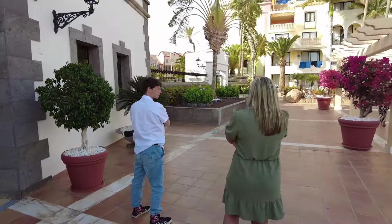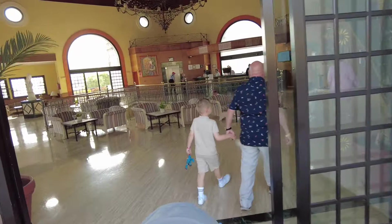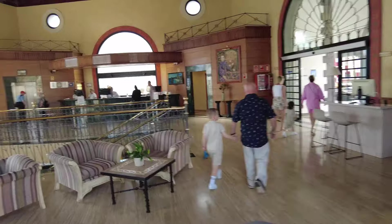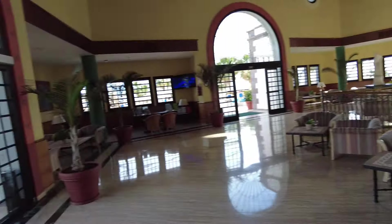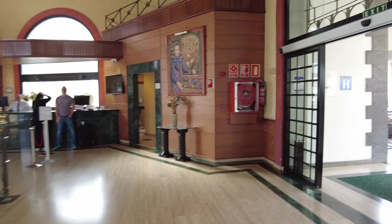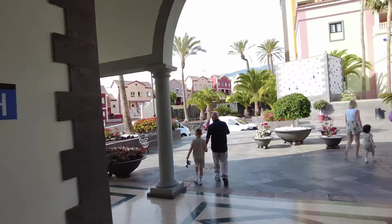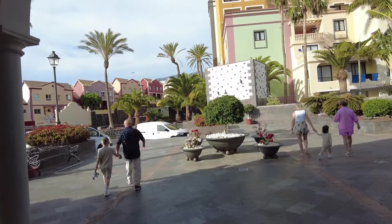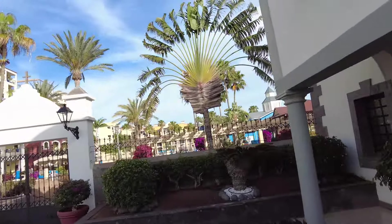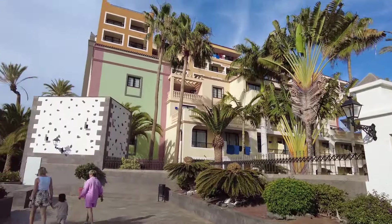You get these camera guys as well - they try and take your picture everywhere all day throughout the pool and stuff like that. This is the reception, it's quite a nice reception really. It's an old hotel as you can see, but it is a nice hotel. Some of the parts are telling their age; you can see all the different rooms and room types.